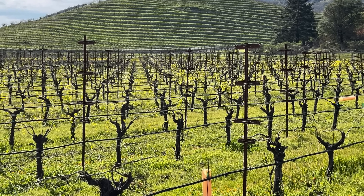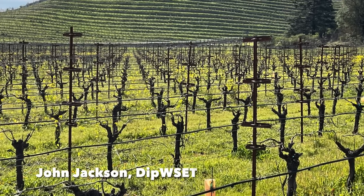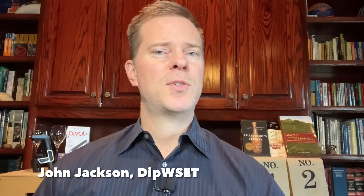I just returned home from Napa Valley yesterday, so in this video I'm going to be discussing eight Napa Valley wines that I'm buying now. And by now I mean it, as I purchased more than half of these wines just this week.